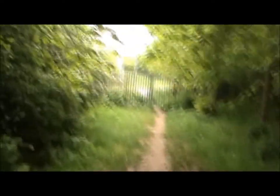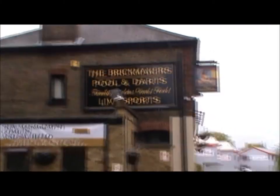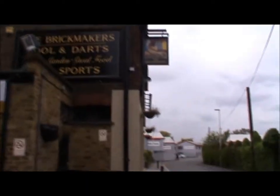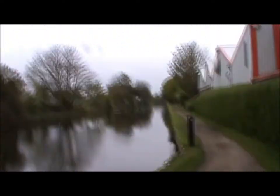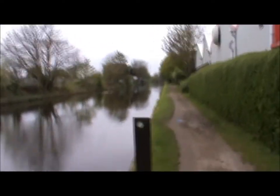Exit from the wooded area. I got a little bit lost again. And the Brickmakers — which is because all this area used to be brick manufacturing, sadly not any longer. And now it's back down onto the canal after that little detour and views over the Colne Valley.